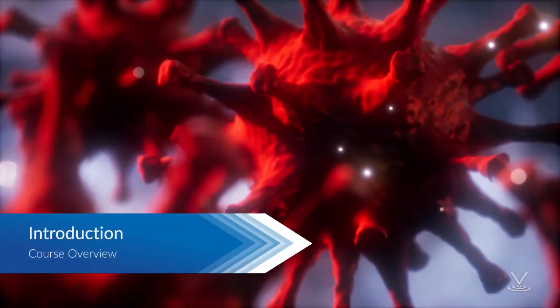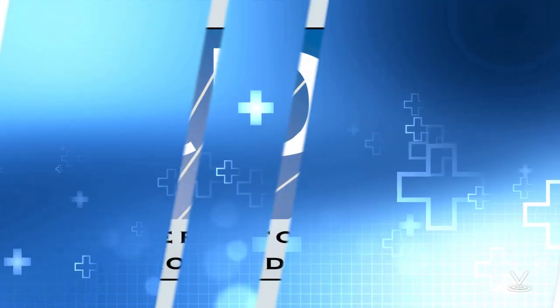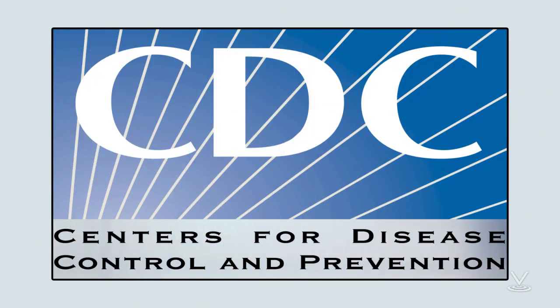Protecting your household against the coronavirus, also known as COVID-19, starts with getting the right information. The intent of this course is to provide you with practical guidance from the Centers for Disease Control and Prevention, CDC, to help you get your household ready for community transmission of the disease in the United States.